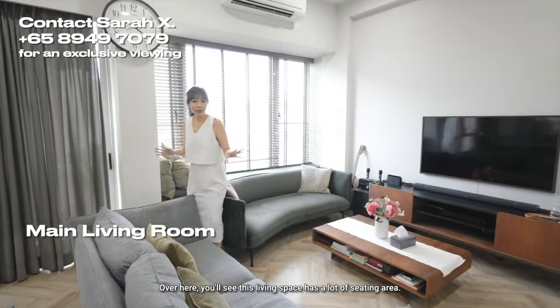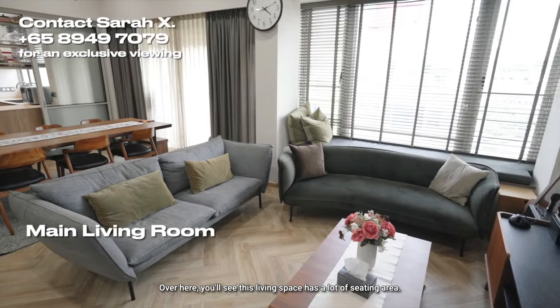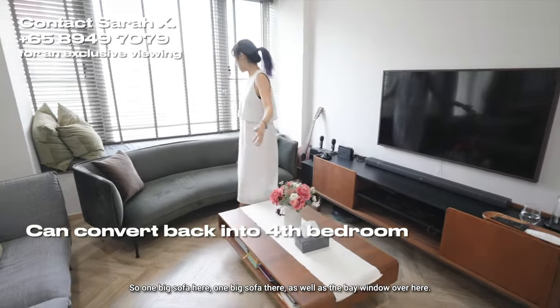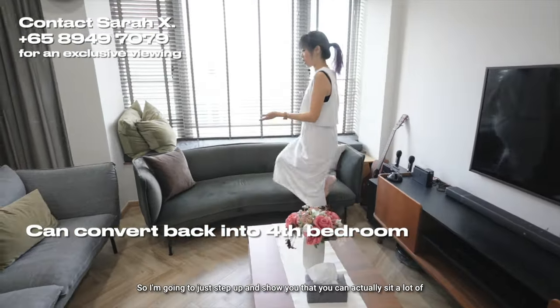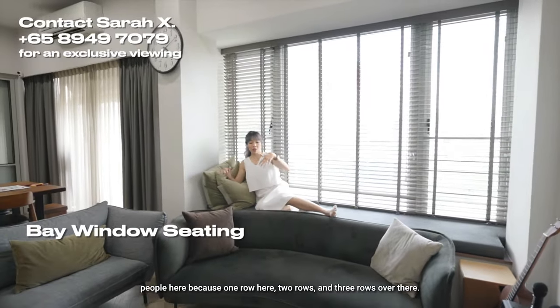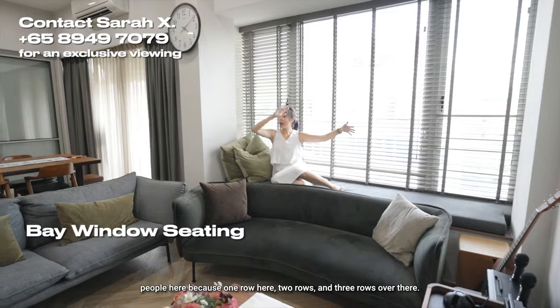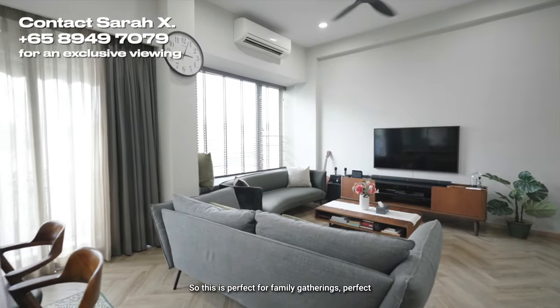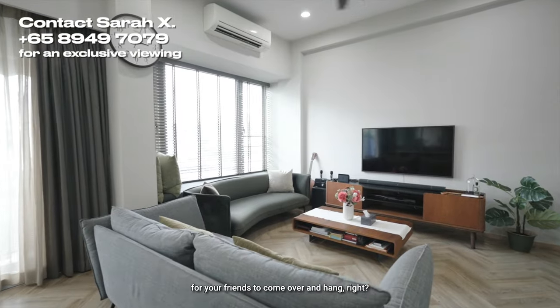The living space has a lot of seating area — one big sofa here, one big sofa there, as well as the bay window. You can actually seat a lot of people here: one row, two rows, three rows. So this is perfect for family gatherings and perfect for your friends to come over and hang out.